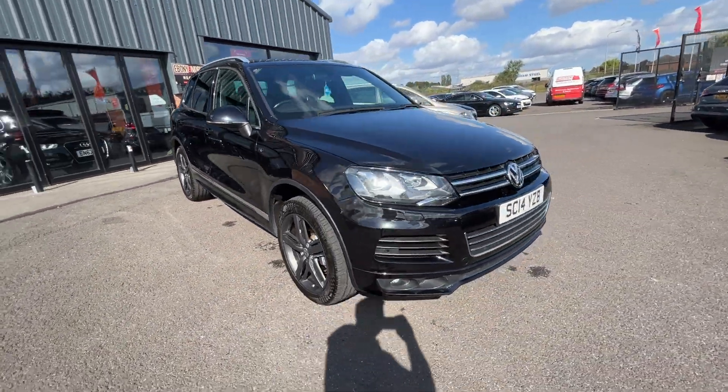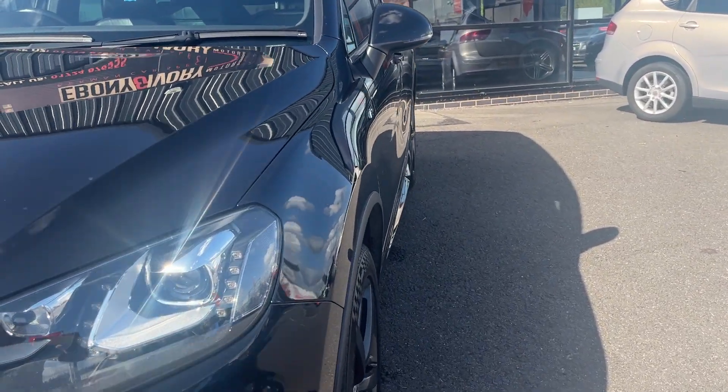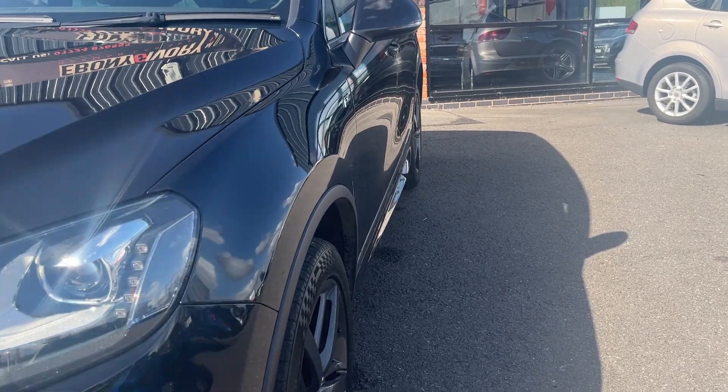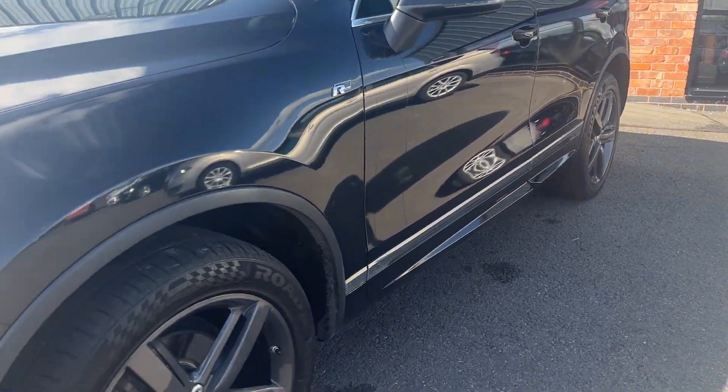Now we're getting back around to the start, I'll zoom back in, we'll look over the car once again but in greater detail. Starting at the near side front corner, looking back down towards the rear, near side front wing looks in good condition, near side front and near side rear doors look good, and the near side rear quarter looks good.